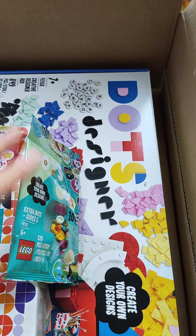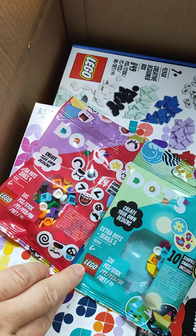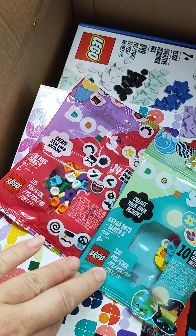I ordered two types of extra dots. This one is series 4, this one is series 5.